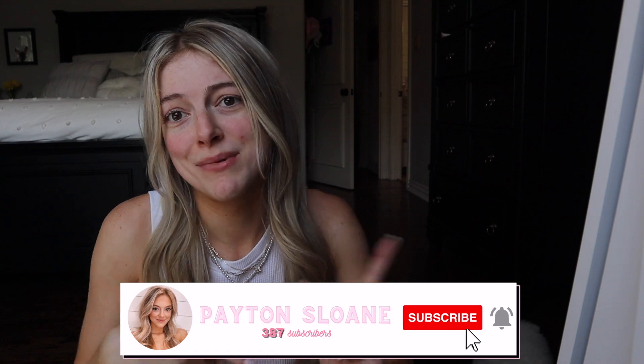Hey guys, welcome back to my channel. Today I'm going to be doing an everyday makeup routine — what I've been doing and wearing pretty much every day. Make sure you guys subscribe before we get started and follow me on all my social medias. I'm doing this in my living room; I always do my makeup in my bathroom, but I thought I'd do something different.